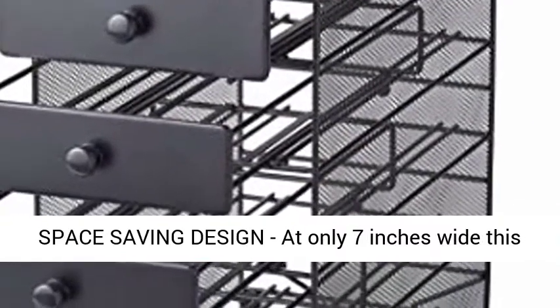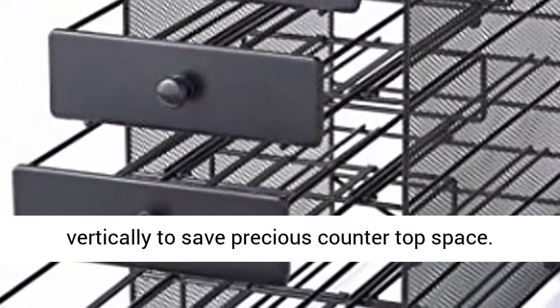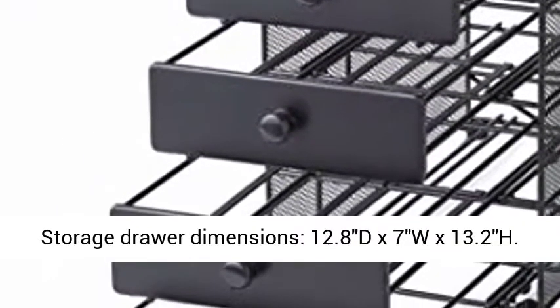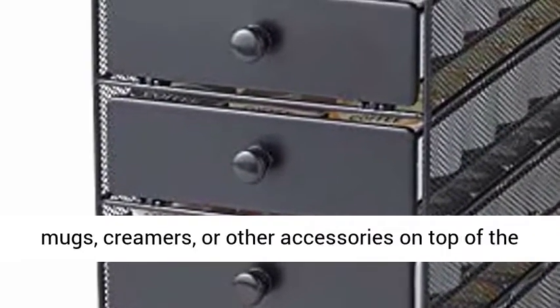Space saving design: at only 7 inches wide, this unit is perfect for under your cabinets, going vertically to save precious countertop space. Storage drawer dimensions: 12.8D x 7W x 13.2H.